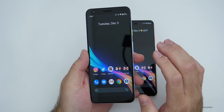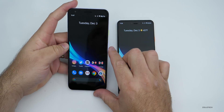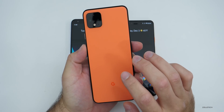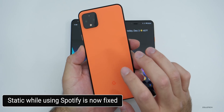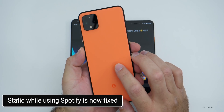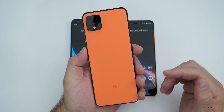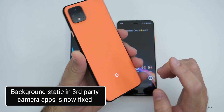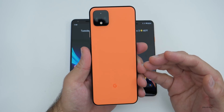There are specific fixes, and a lot of them carry over to the Pixel 4 only. On the Pixel 4, if you were having static when playing Spotify, that should now be resolved. There's also a fix for background audio static in third-party camera apps, so if you're not using the stock camera app, it should fix any static issues.